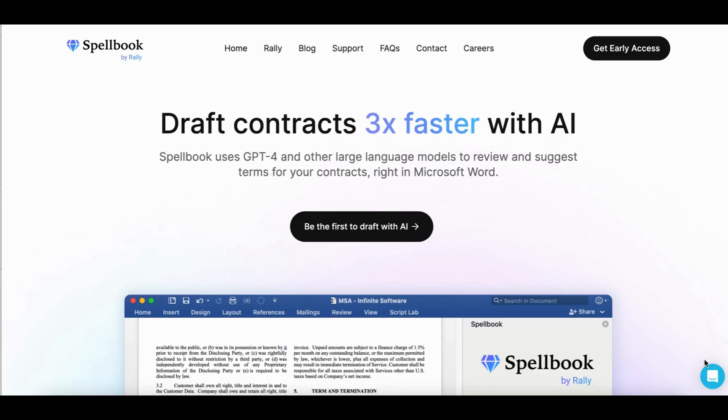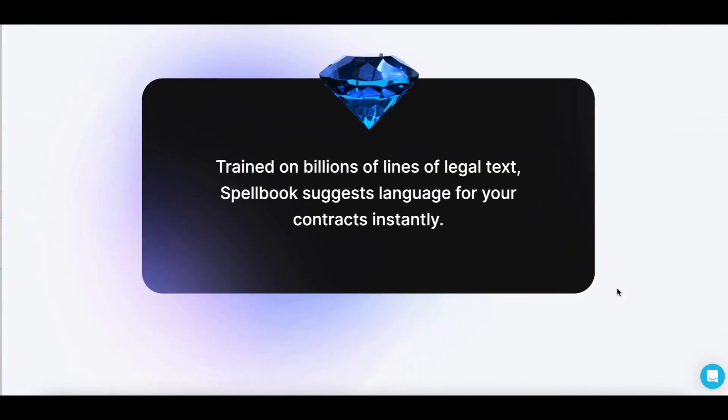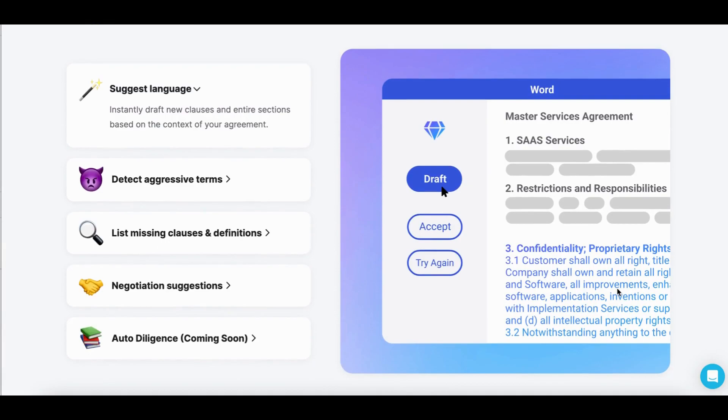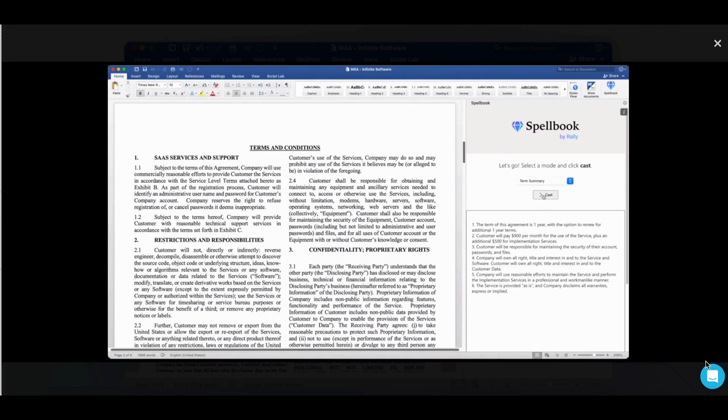Number 23: Spellbook. Spellbook is the GPT-4-powered tool that helps you draft contracts 3x faster with AI. Spellbook can help lawyers digest contracts and give an instant summary and suggestions on how lawyers can improve the agreement, including missing terms. It can condense contracts of any length — even 100-page contracts — into an easy-to-digest outline instantly. Spellbook helps lawyers review contracts faster and with much more confidence, relieving a ton of stress in the process.